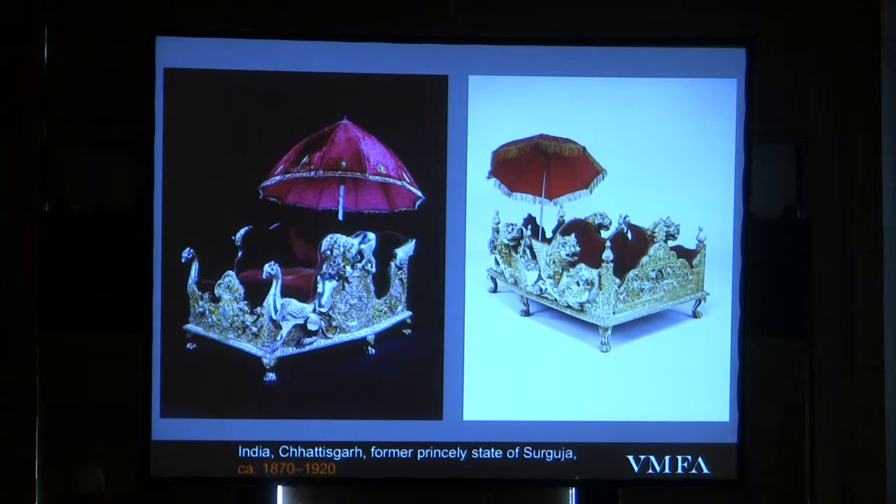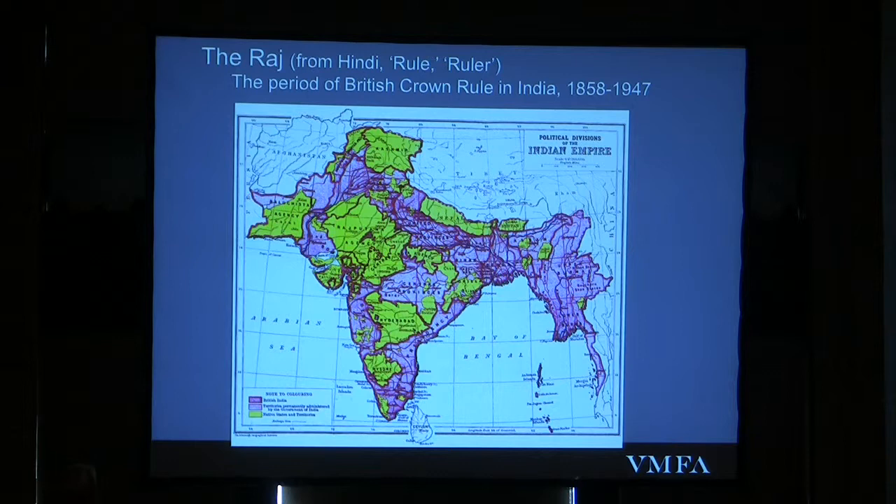Even if I hadn't put the label down here, any of you probably could have told me these are 19th century. Where else are you going to see something in this style, which is as much Victorian furniture as it is anything particularly Indian? These are products of the period of the British Raj in India, and I want to consider that period briefly.